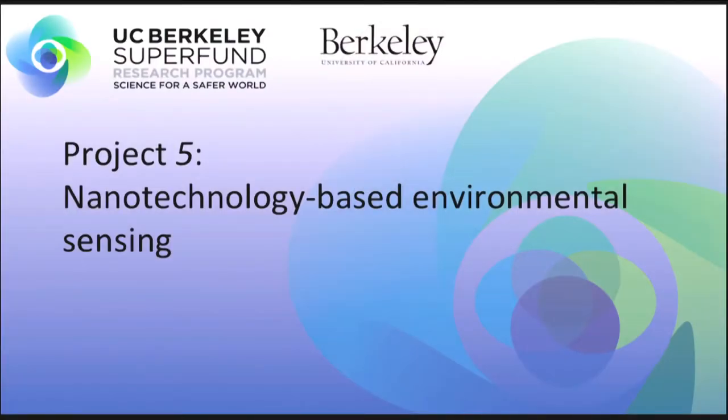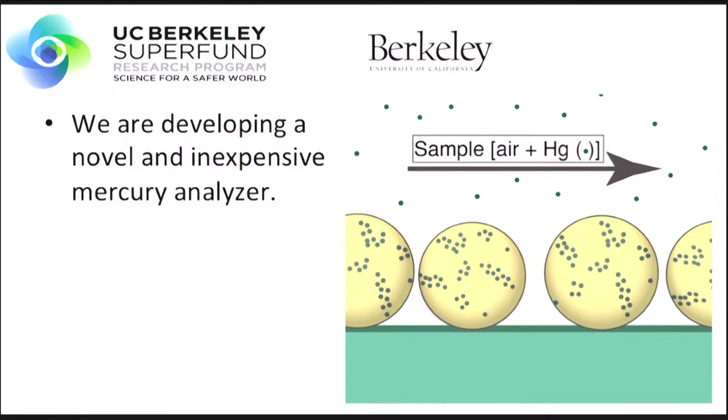This was part of my dissertation and now I'm a postdoc here at Berkeley. This is Project 5: nanotechnology-based environmental sensing. Our nanotechnology is a gold nanoparticle film that collects mercury and responds with a change in color, caused by a shift in the localized surface plasmon resonance. The result is an inexpensive, highly sensitive, novel mercury analyzer.